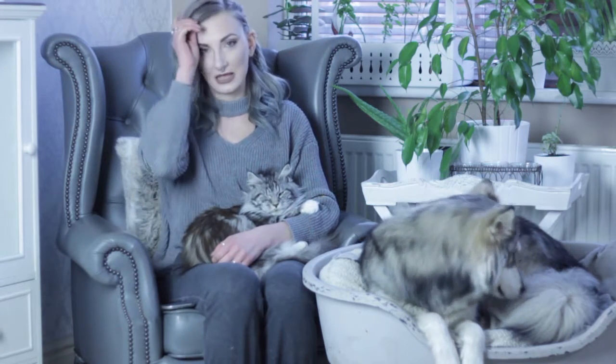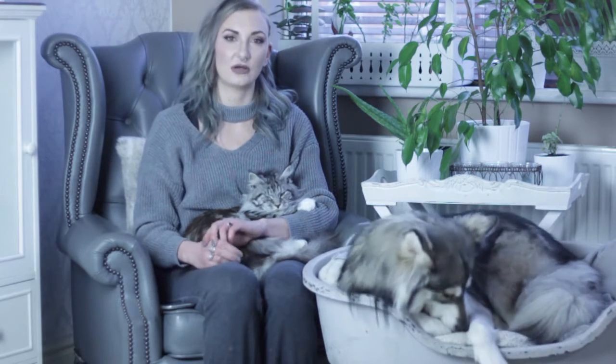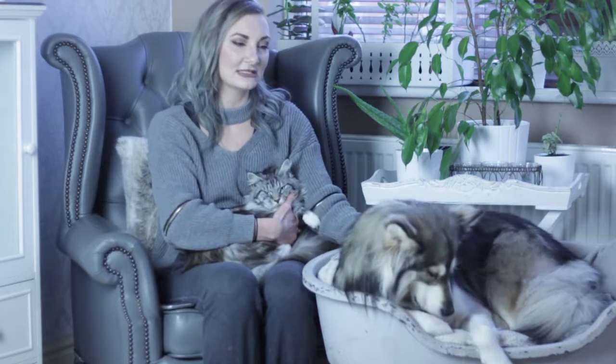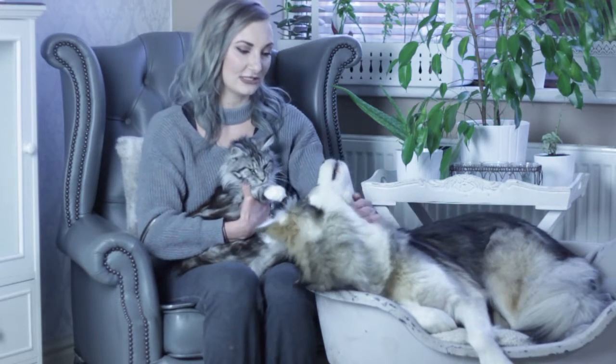The third question is how long have you had your pet. We got Charlie first at the beginning of September 2014, so we've had him just over two and a half years. We got Ziva about a month after that, and we've had Nymeria just about six months — we got her in the summer just gone.